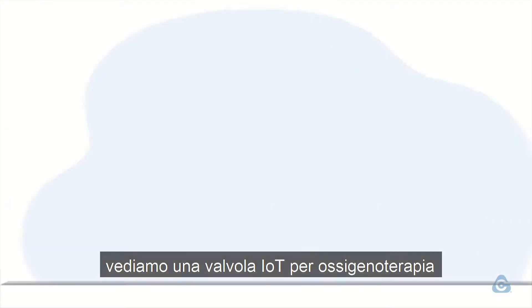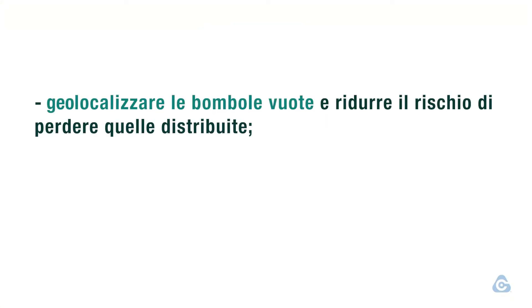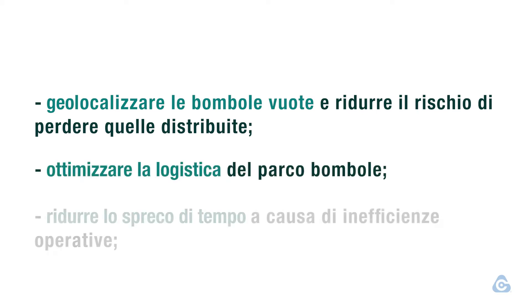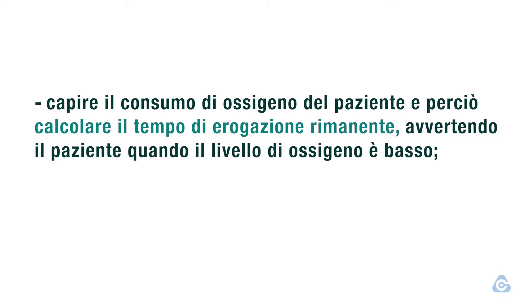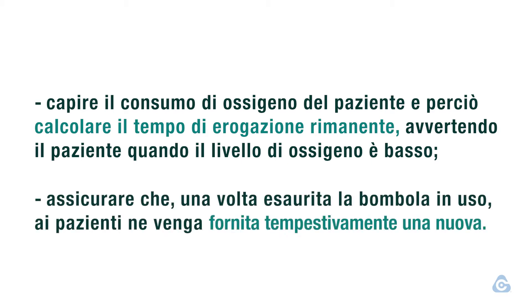At Cavana Group, we see an IoT oxygen cylinder valve as an opportunity to locate empty cylinders and reduce the likelihood of misplacing them, to optimize the logistics on the available cylinder fleet, to reduce lost time associated with operational inefficiencies, to understand the patient's oxygen consumption, and to calculate the oxygen time remaining, alerting the user when their oxygen is running low, to ensure that patients receive timely cylinder supply.